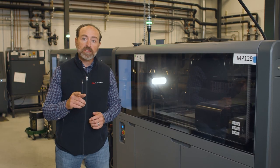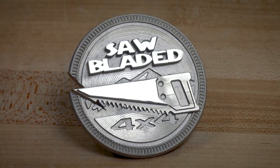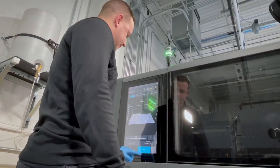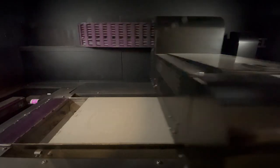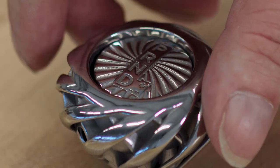The Desktop Metal Shop System is capable of producing many hundreds or even thousands of parts per day. The Shop System is a plug-and-play system where Desktop Metal provides materials, machinery, and process that will allow our customers to go from CAD all the way to finished metal part.